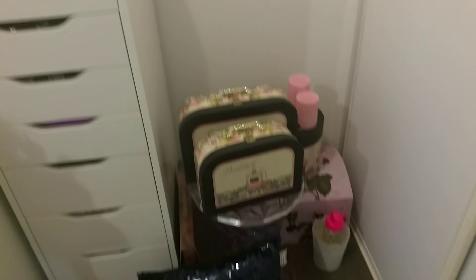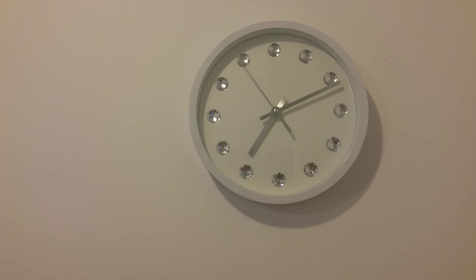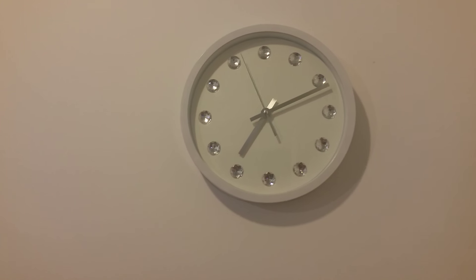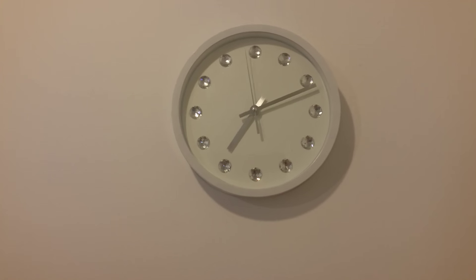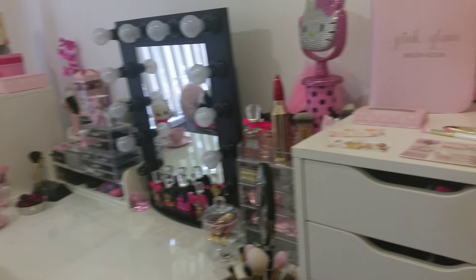Here's the clock — I really love it because it's got little crystals as the hour markers. It's just so, so girly. This is my dream beauty room that I've been wanting forever.